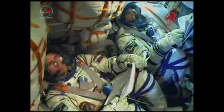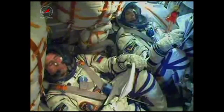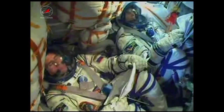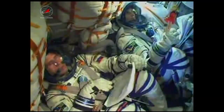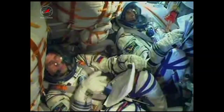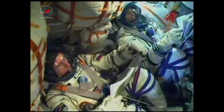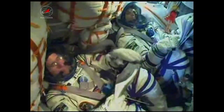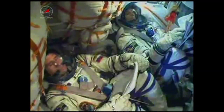Official launch time tonight was 9:40 and three seconds p.m. central time. All of the parameters are nominal.